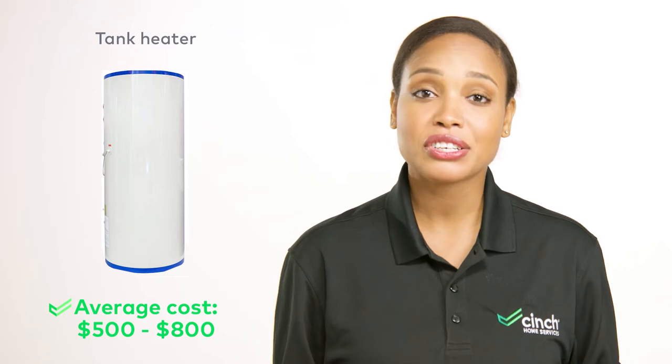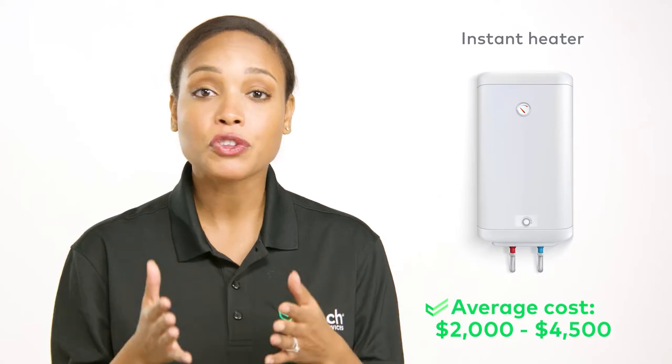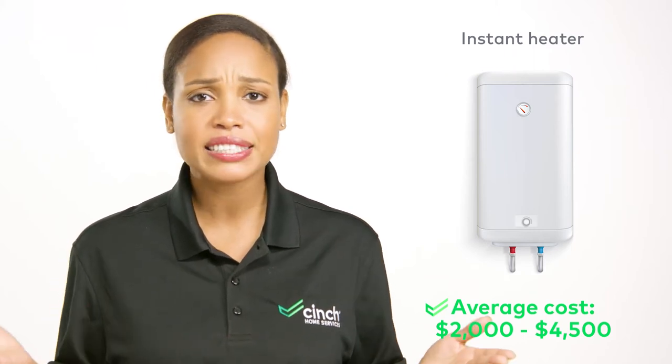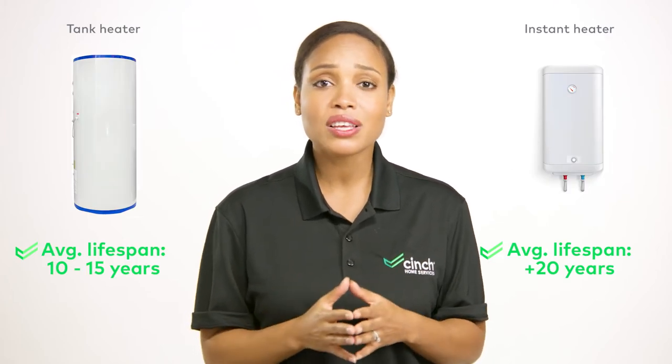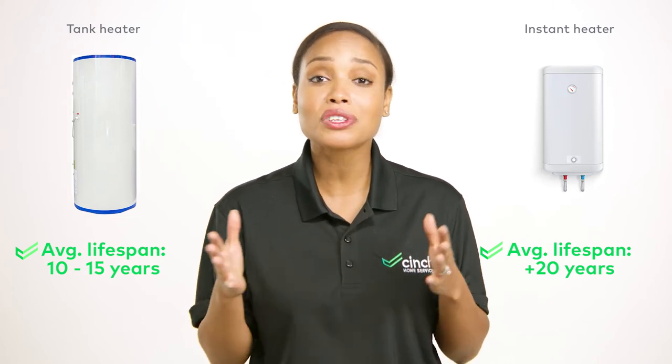No home project is complete without talking about cost, so let's dive into that first. Tank water heaters cost significantly less both to purchase and install. But if you're looking for long-term savings, instant is the way to go. These guys not only are more energy efficient, but they also have a longer lifespan. Tank water heaters only last 10 to 15 years, while instant water heaters generally last more than 20.